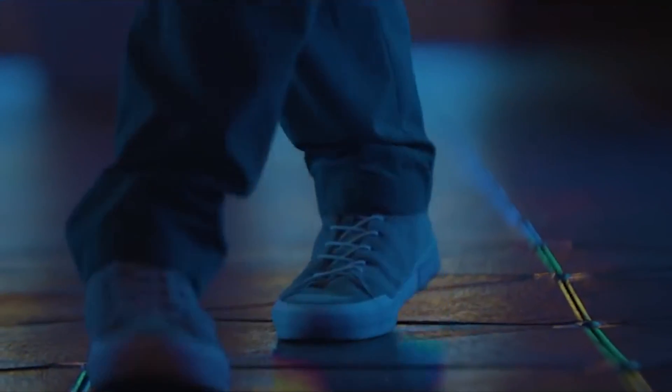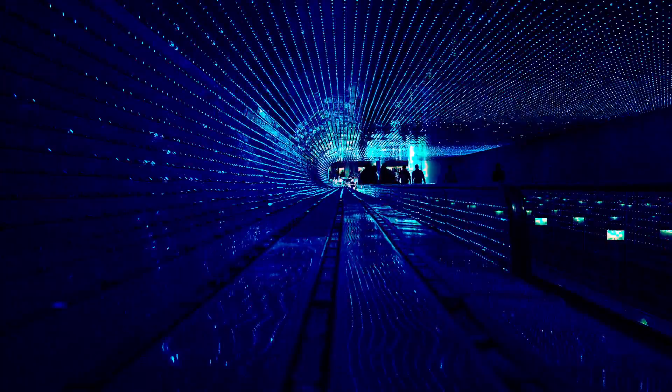Pave Den works really well where there's a lot of people walking. If you think about a typical city environment — public realm, subways, airports, even stadiums.